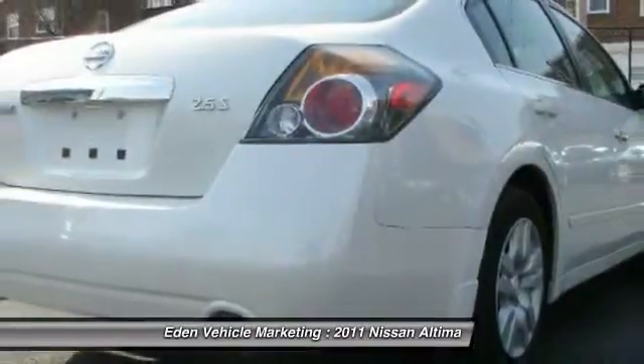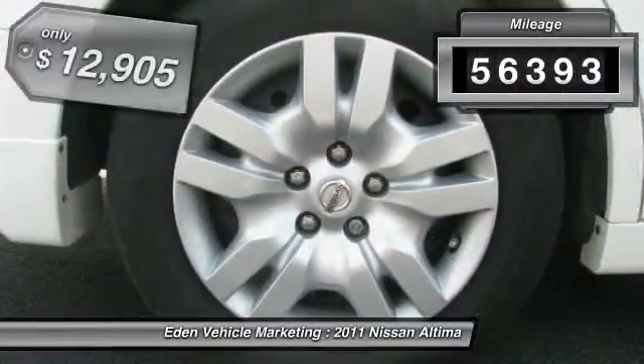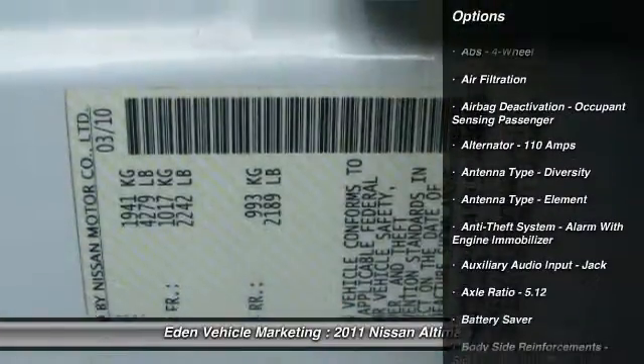and you'll see the Nissan Altima is made to drive and built to last. This vehicle has less than 60,000 miles and is priced below $15,000. Here are some of this vehicle's great options.